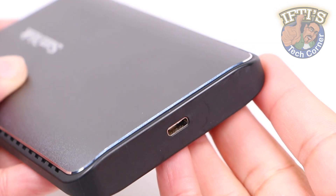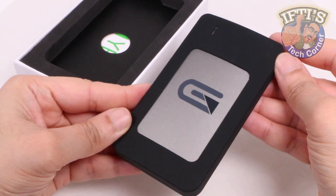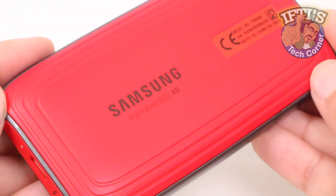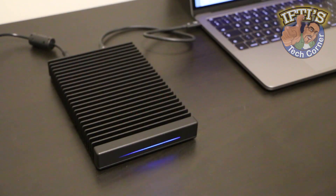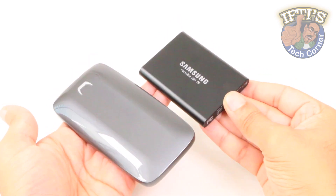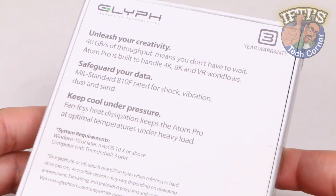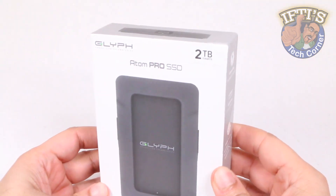The demands placed on portable storage are higher now than they ever were, especially for creatives working in photo and video needing larger capacities and faster speeds to keep up with those huge raw files. There's no shortage of solutions out there though, with several portable options too, although Glyph claims to have the fastest portable SSD currently available with this — the Glyph Atom Pro.